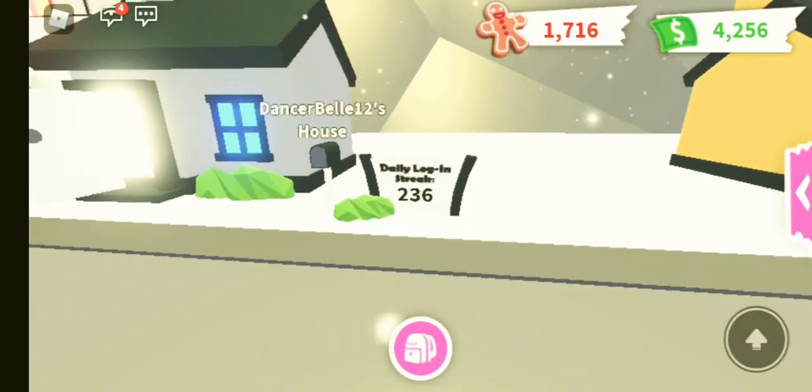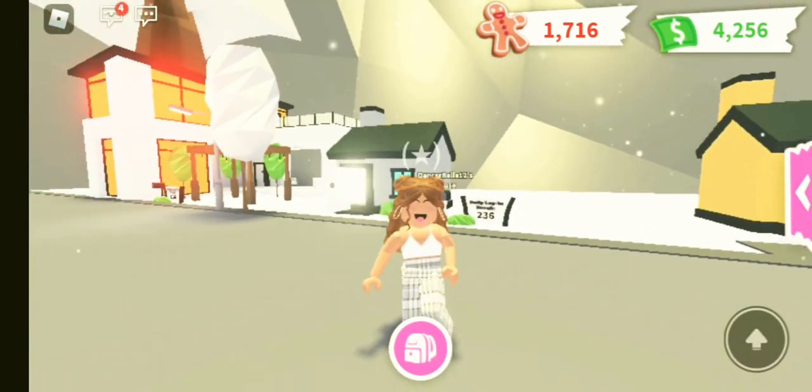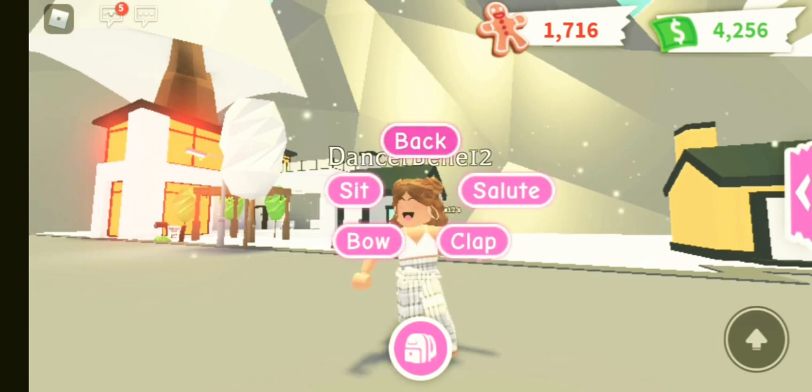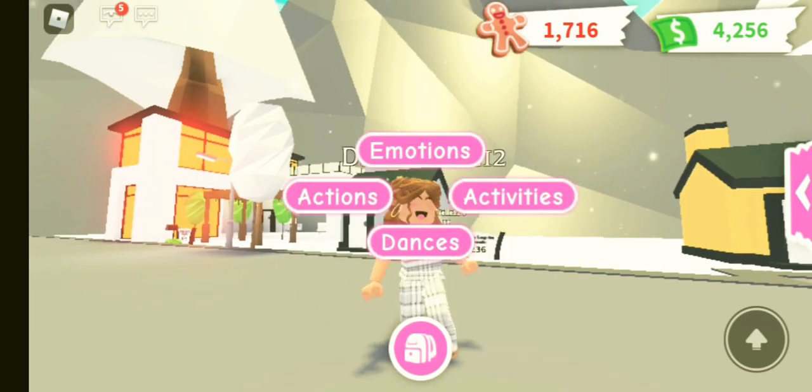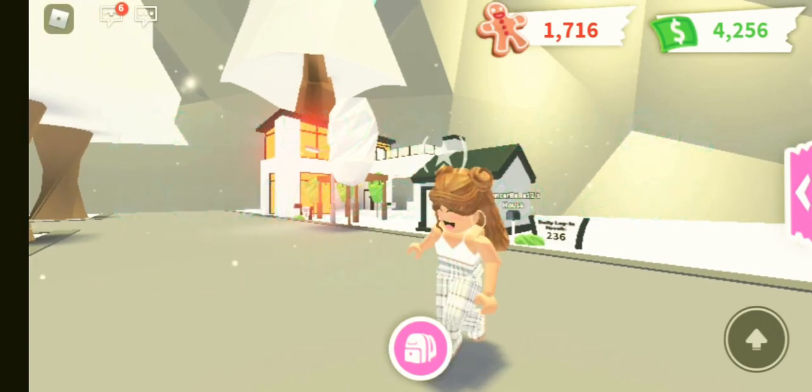And I'm on my 236th daily login streak, which is so cool. I'm creeping towards my diamond egg — I'm not that far off, but in a way I still am quite far off. I do hope you've enjoyed this video and I will see you guys later. Thank you so much for liking and subscribing. Bye, guys!